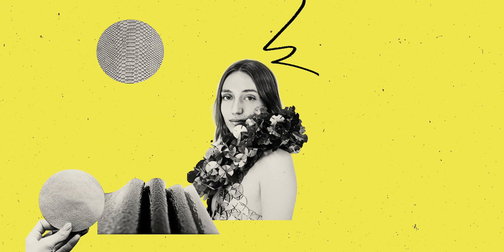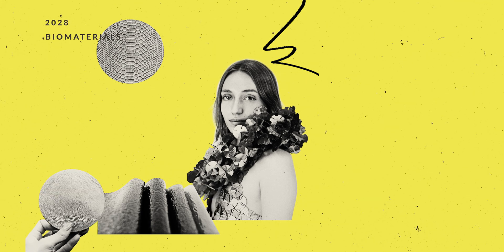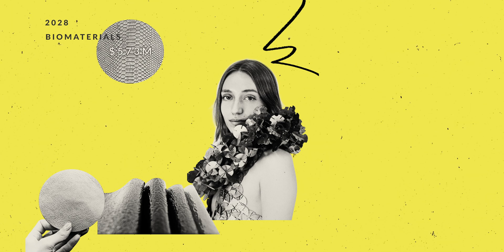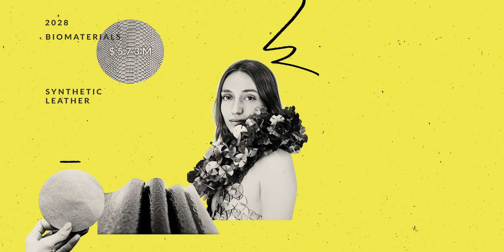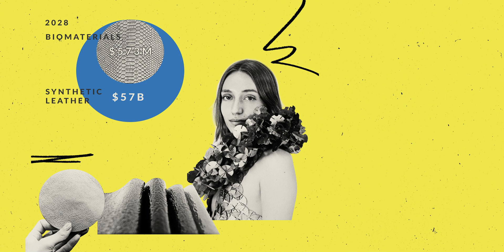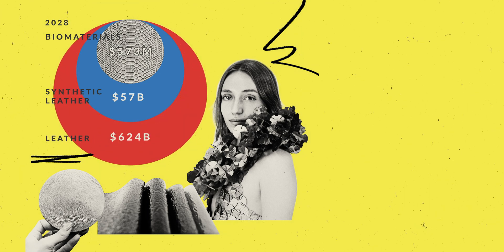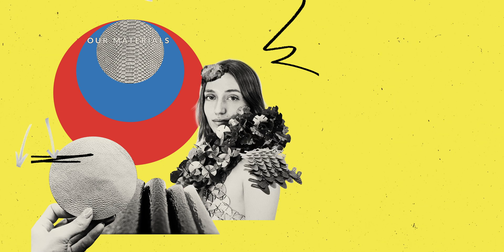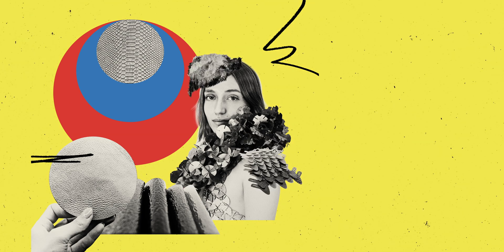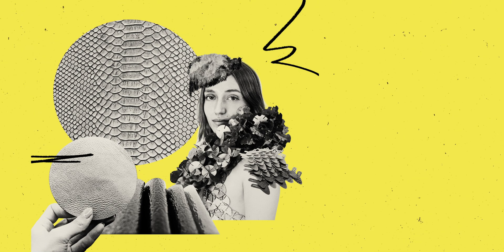By 2028, our projections show the bio-based materials market can be worth $573 million. But the global synthetic leather market is worth $57 billion, and the leather market, even bigger, is $624 billion. With our materials, if we can create something that is leather or even better than leather, we can really capture the whole leather market.